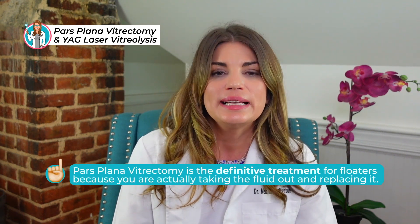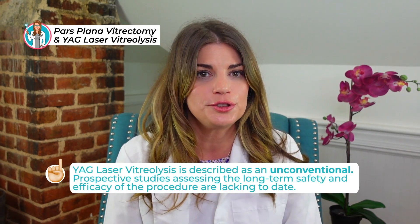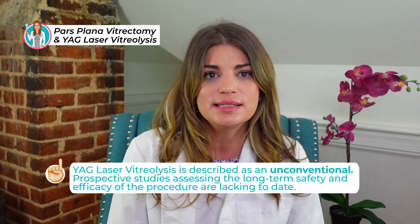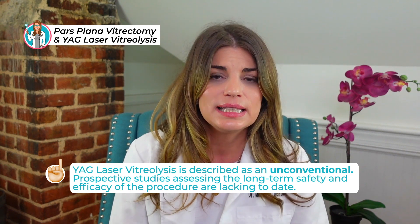Pars plana vitrectomy is the definitive treatment for floaters because you're actually taking the fluid out and replacing it, and that's substantiated by beneficial outcomes on objective and subjective measurements. It's increasingly being adopted by retinal surgeons owing to advancements in vitreoretinal surgical instrumentation and growing safety evidence. YAG laser vitreolysis is described as more unconventional because prospective studies assessing its long-term safety and efficacy are lacking.